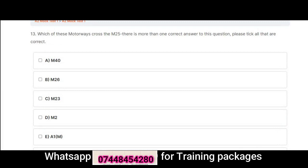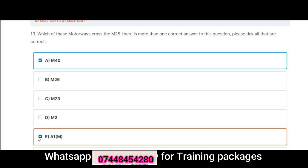Question 13: Which of these motorways cross the M25? There is more than one correct answer — please tick all that are correct. A. M40. B. M26. C. M23. D. M2. E. A1M. F. M1. Correct answers are A: M40 and F: M1.